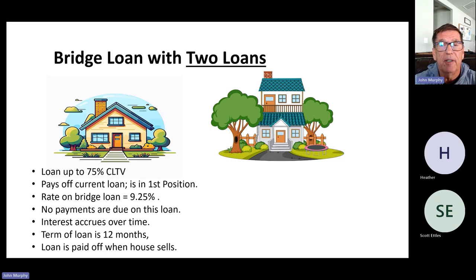There's another option — the bridge loan with two loans. There's a loan on the departing residence up to 75% of the value of that home, which pays off their current loan, so it's in first position. The rate on that loan is 9.25% — a fairly hefty rate. There are no payments due on that loan, so you don't have to include it in your monthly budget. The interest at 9.25% accrues over time and sits there. You have 12 months to sell your home and pay off that loan, including all accrued interest.